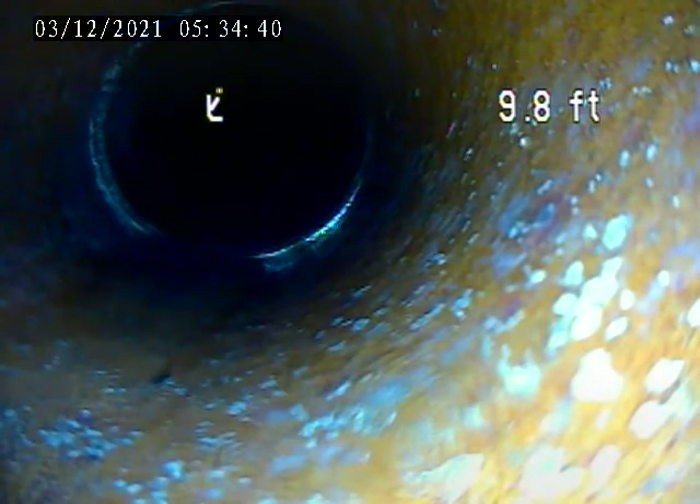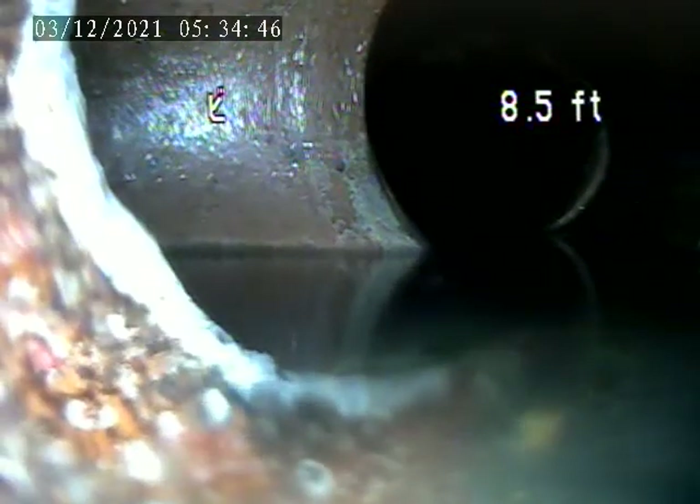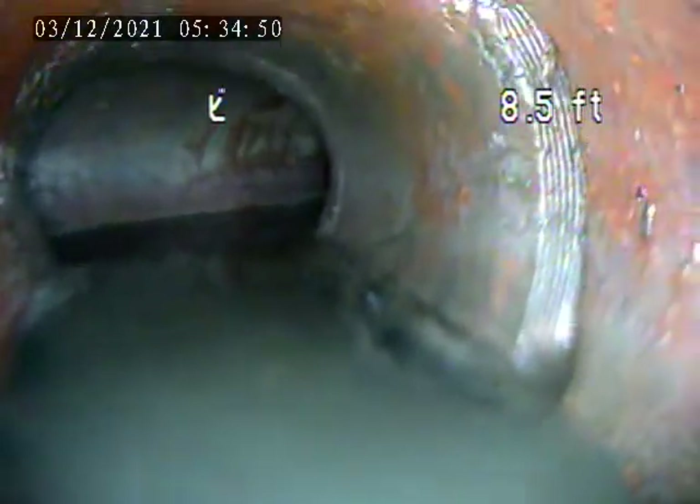We might be able to line all of this — take a hole here and line all the way through. We'd have to get to this connection right here, make a hole, and shoot a line through it all. See how this is like a Y connection? I've got to get right past that Y — the rest of it's a straight shot. I can line the rest of it.